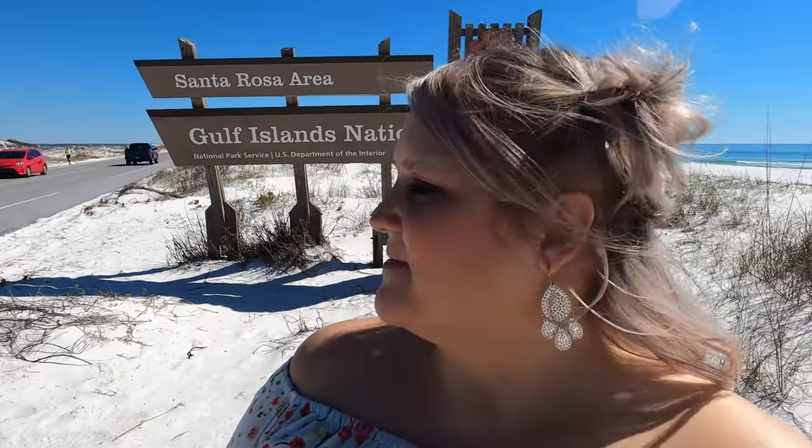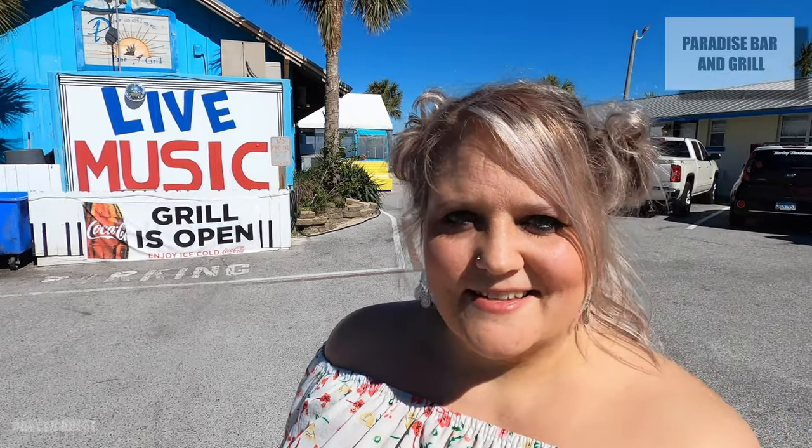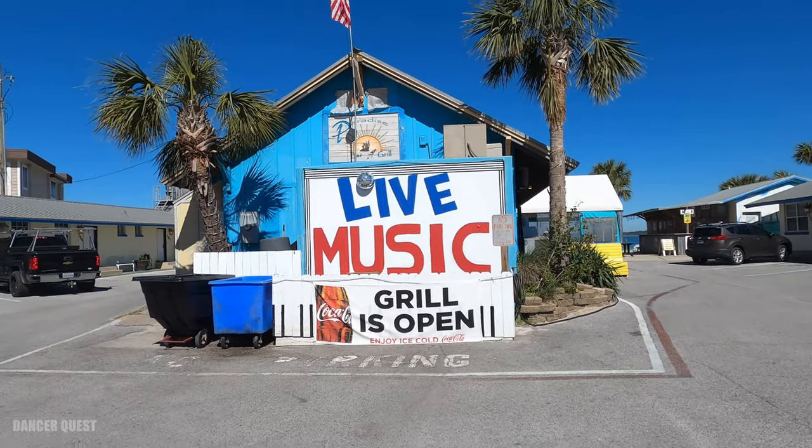The other side of Gulf Islands National Seashore towards Navarre — the ride through the park to Navarre — is also open. So if you're wondering, you can drive on it now. Paradise Bar and Grill is open; they do have some damage on one of the buildings and they're kind of fixing that, but it is open.